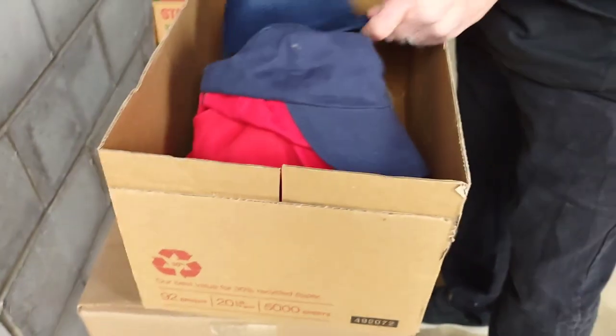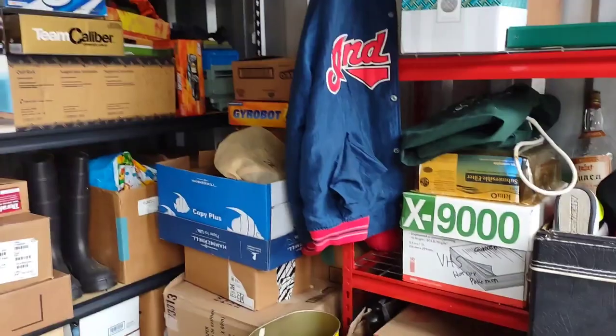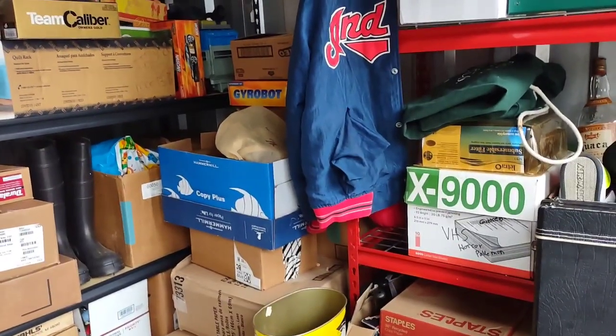This is a Ducks Unlimited. Looks like a wakeboard — H&S Paving and Indians. So there you go — nice. We're gonna have hats, so if you like hats come check us out. All right, let's grab another box — that blue box right there, that Copy Plus box.